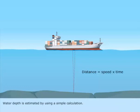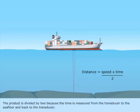Water depth is estimated by using a simple calculation. The product is divided by 2, because the time is measured from the transducer to the seafloor and back to the transducer.